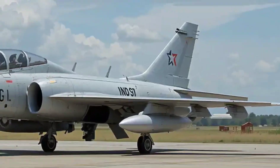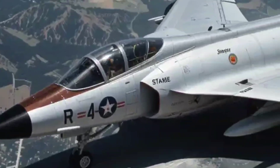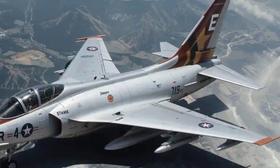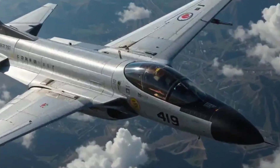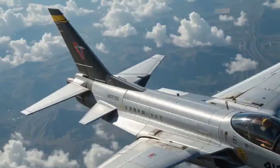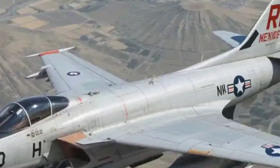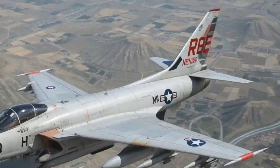Early models carried six cannons. Later versions like the F-89D ditched guns entirely, opting instead for 104 mighty rockets. And the F-89J carried the nuclear Genie missile — yes, a nuclear air-to-air missile.